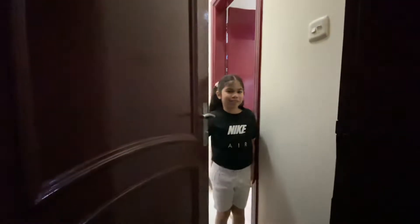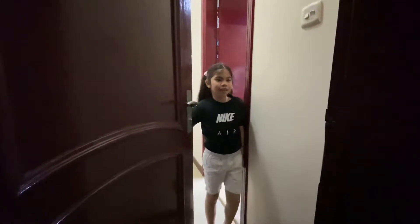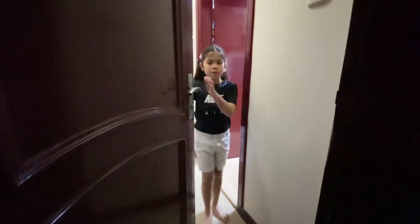Hi! Welcome to the Sarada family's house. Come on, let's show you the tour.